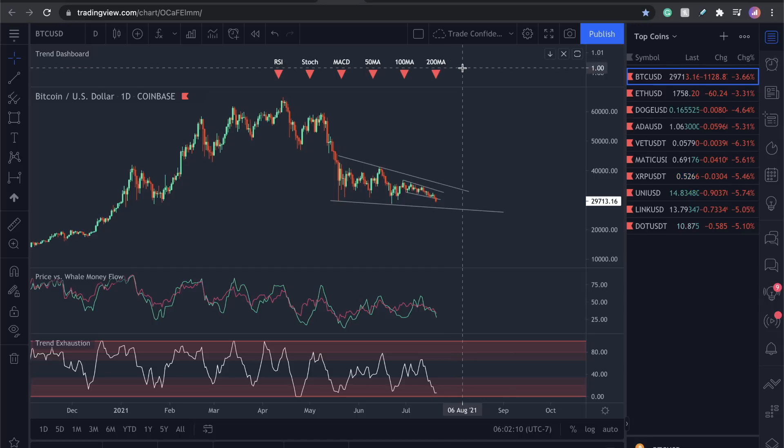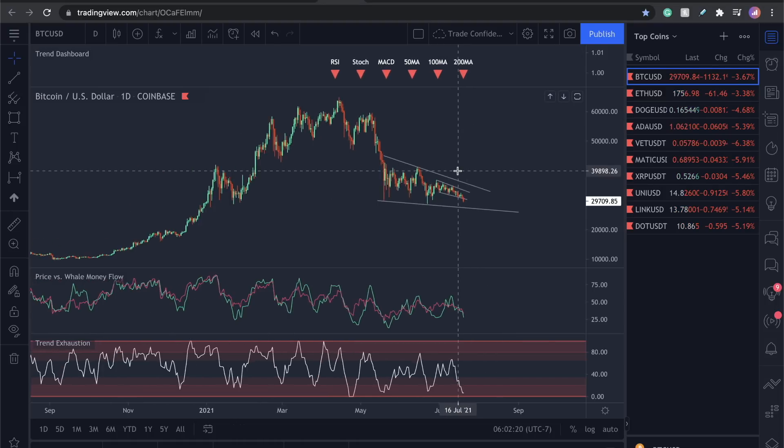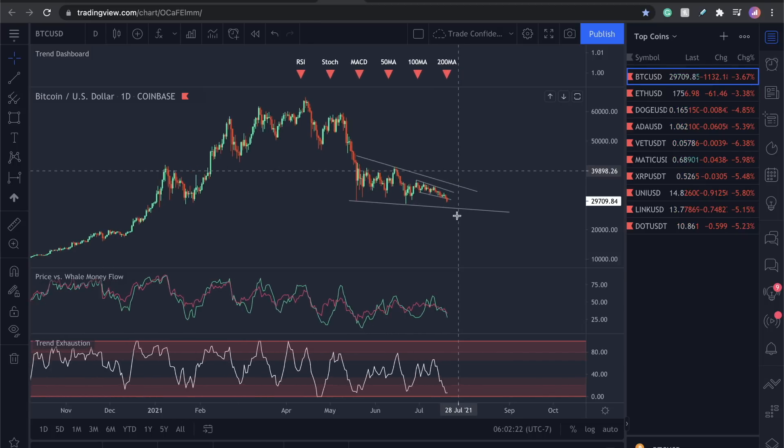A lot of retail traders are using the RSI, Stochastic, MACD, and all these indicators. I keep them on my chart to tell me what retail traders are doing. Most people are not feeling hopeful in the market. I'm going to prove this again to you guys with some more metrics. So visually snapshot that in your mind and let's move over to something else.